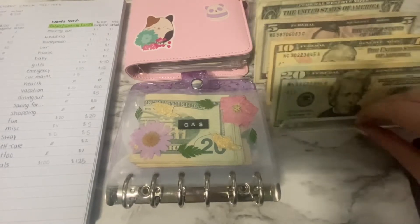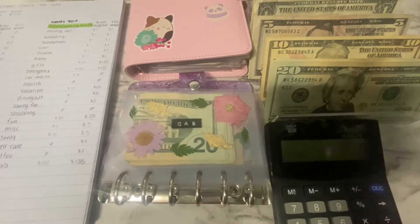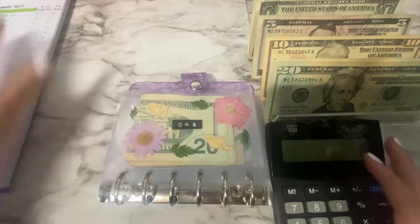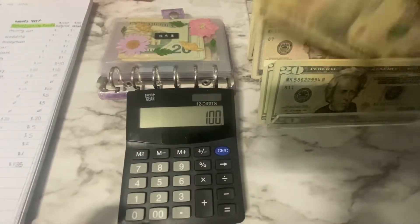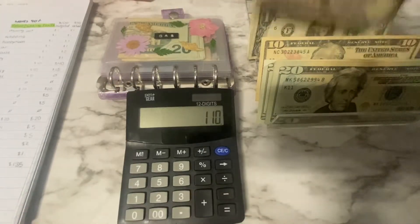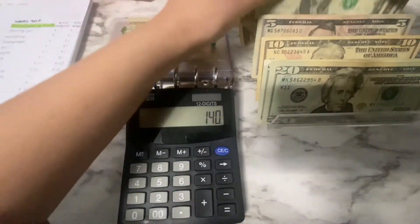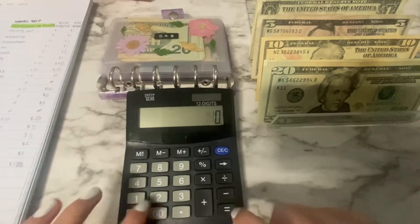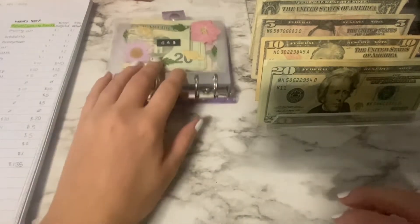First let's count up this money. I believe it's $152 — this is a very low income check that I received. So let's get counting: 20, 40, 60, 80, 100, and in 20s — 110. Then 5, 10, 15, 20, 25, 30, and then ones: 1, 2, 3, 4, 5, 6, 7, 8, 9, 10, 11, 12. So that's 152 — but we're just gonna get right into it.